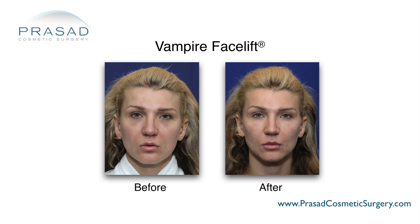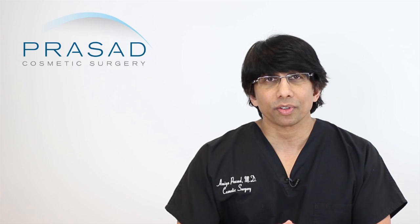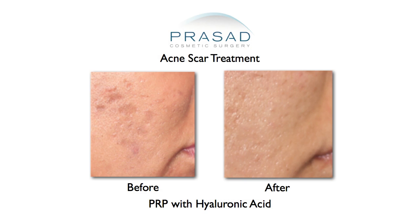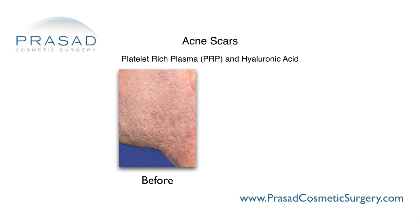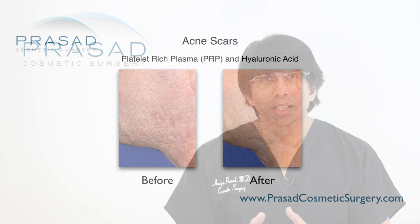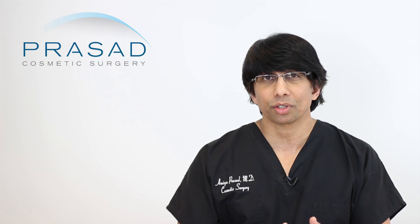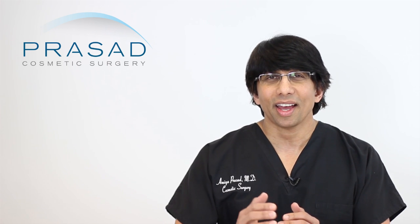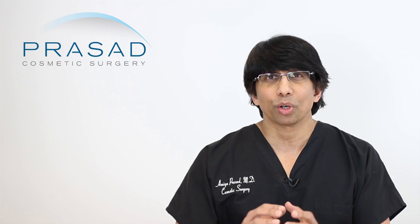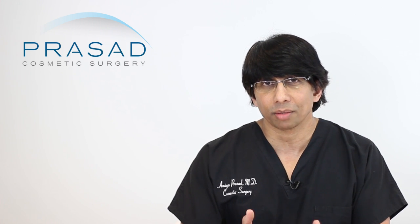Where does the synergy opportunity come in? When I treat acne scars, I routinely combine a hyaluronic acid filler as well as PRP to restore volume and synergize to get more permanent correction with this combination. This has already been established in wound healing literature where the combination of PRP and hyaluronic acid actually improved wound healing in exposed bone.